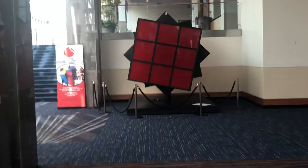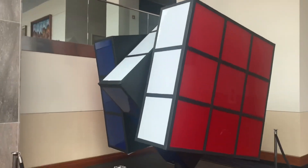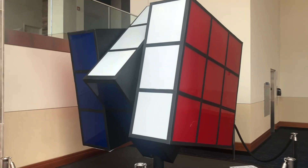To celebrate the debut of the Rubik's Cube, they built the world's largest one — and this is it, right here in good old Knoxville. It's pretty neat. Maybe I'll get some footage to give a size comparison.